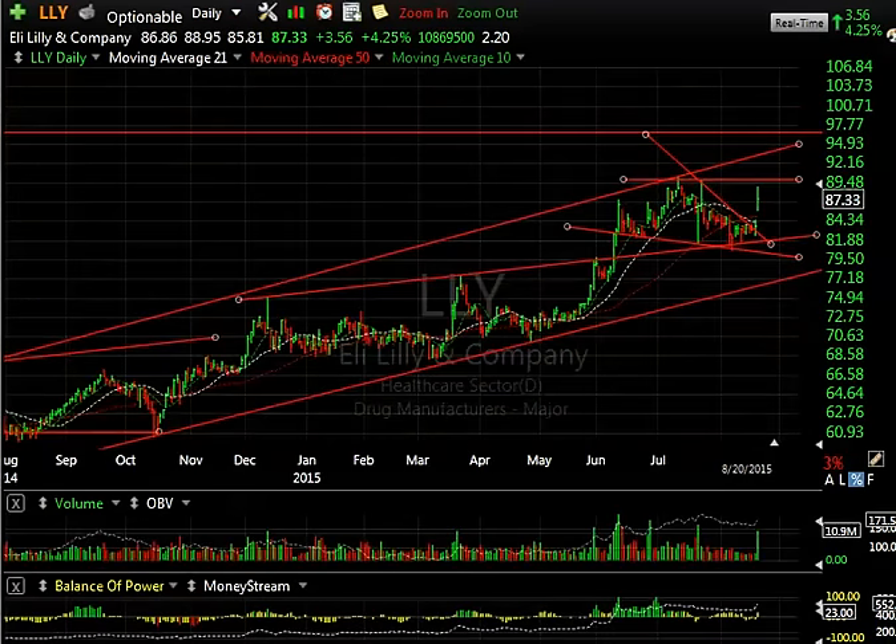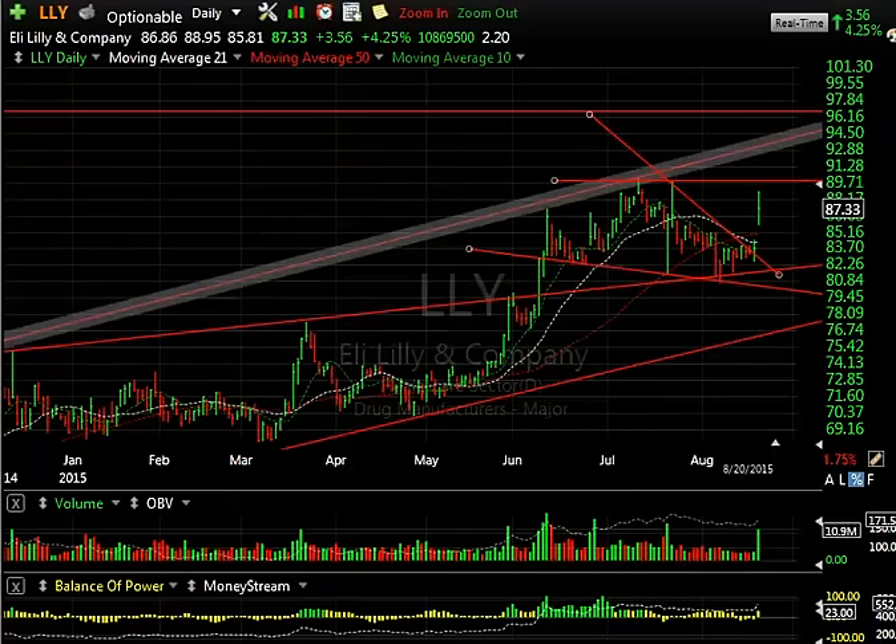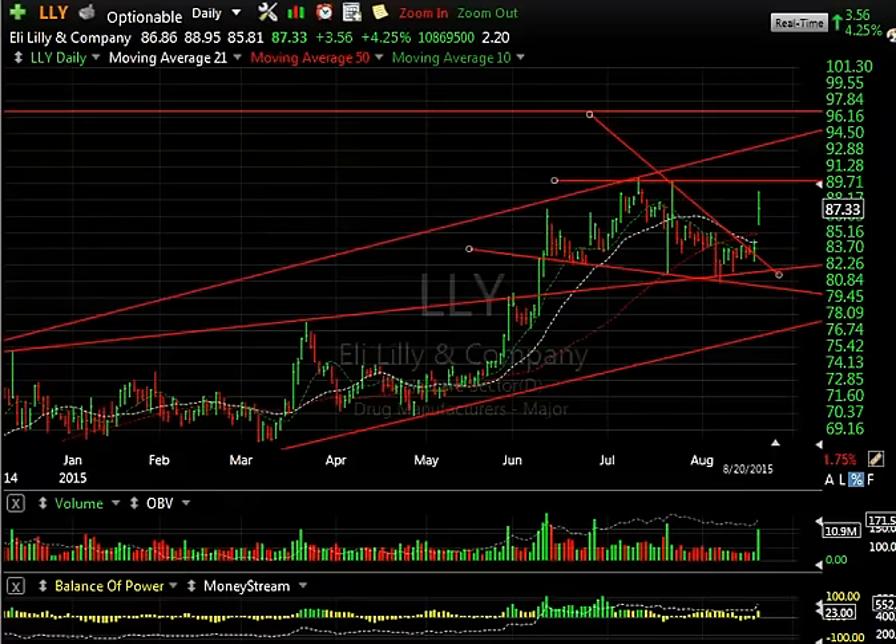Really nice news on Lilly today, drug-wise, and the stock popped out of a wedge and held for most of the day, closing up 3.56 or 4.25% in this market with almost 11 million traded. Now, there is a double top up near 90 that we need to be aware of, but the targets are 93 and 96.5 going forward.